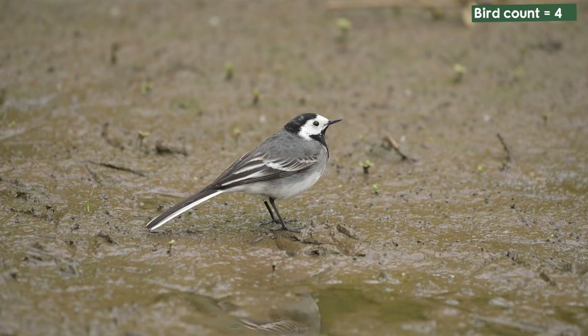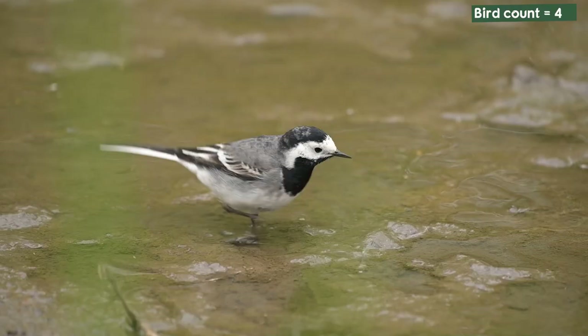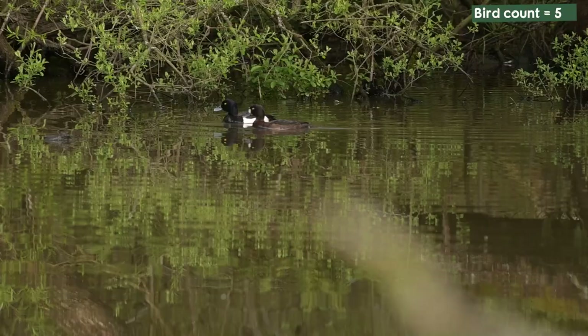If nothing else happens this morning, what's just happened has made the whole thing worthwhile. I've seen a pied wagtail down here on the mud bank, searching around for food. It was there for a good long while so I managed to get some good shots and some video. A family of tufted ducks have also just landed on the pond so I've managed to get a few shots of those too.